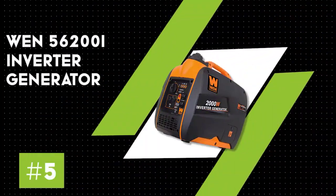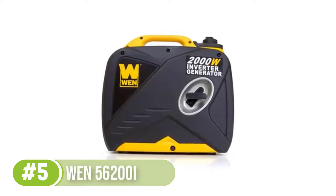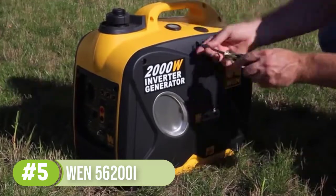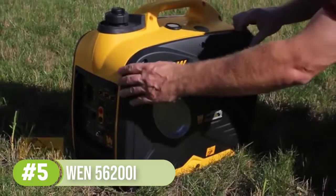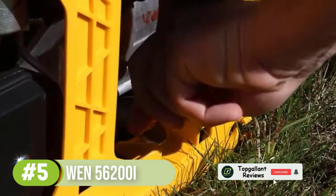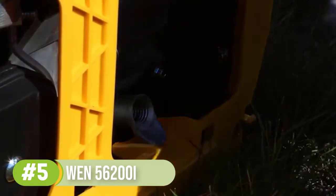Number 5: the 156200i Portable Inverter Generator. You'll be able to run a fair number of appliances and power up various devices and other vulnerable electronics on clean energy with this portable inverter generator. This 2000W inverter generator comes with a versatile panel, which includes two three-prong receptacles, a 12V DC receptacle, and a 5V USB port. At 48 pounds, it can be easily transported, thanks to a convenient carrying handle.